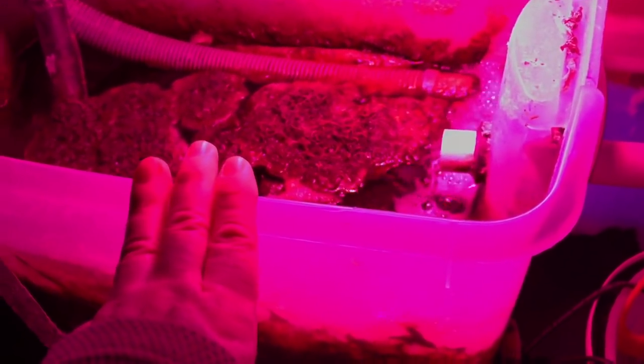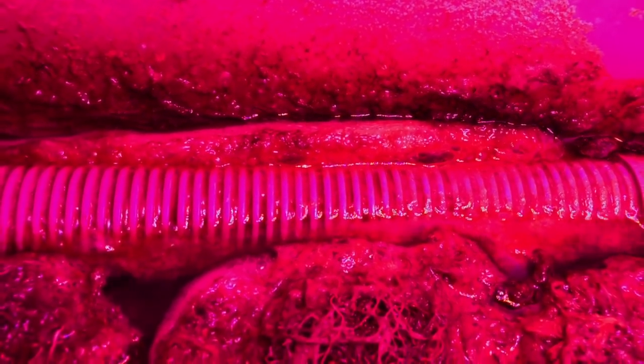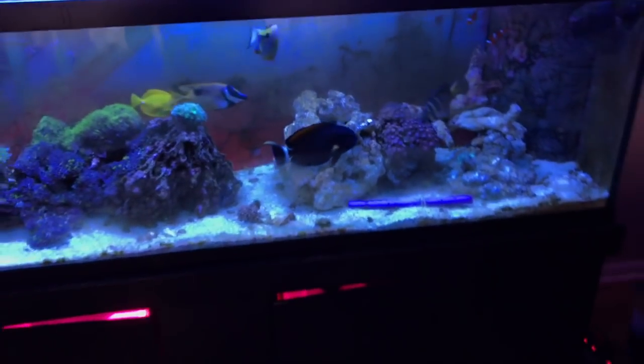This is going to take care of the nitrates and the phosphates. It's getting really nasty — look at all this stuff. It's just disgusting. But that means it's doing its job, as long as it stays down there. So that's it, you guys.